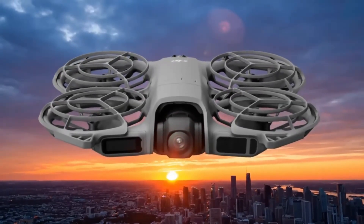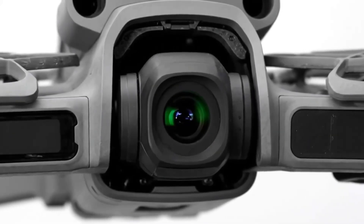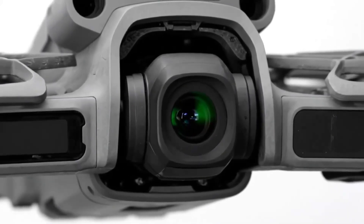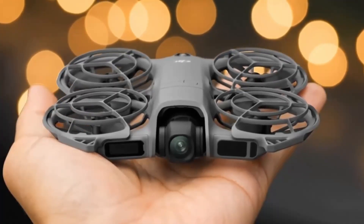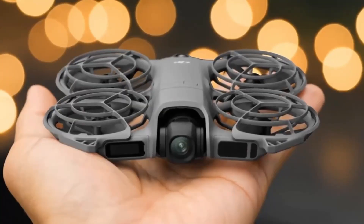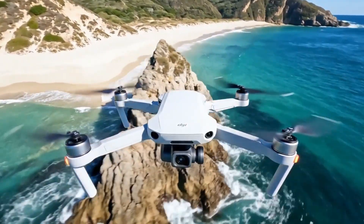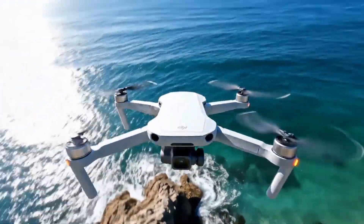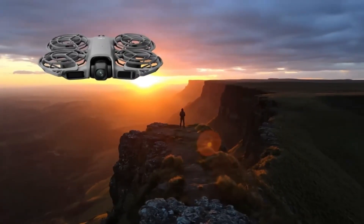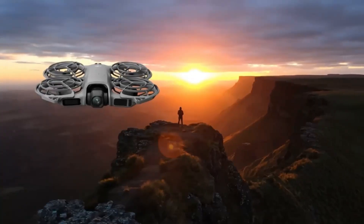The Avata isn't just about looks. DJI has completely re-engineered its balance by shifting the battery backward, opening up the front for a new camera system that's rumored to house a full 1-inch CMOS sensor. That's a huge leap, meaning richer colors, deeper shadows, and ultra-crisp low-light footage. Imagine flying through a forest at sunset or diving between skyscrapers at night — your footage will finally look as epic as it feels.